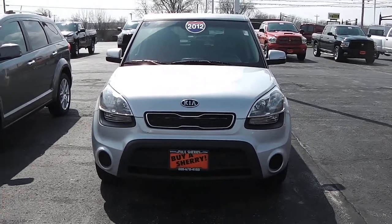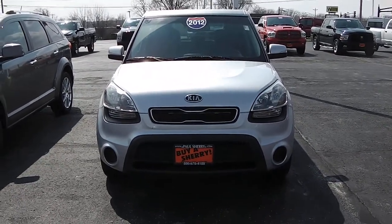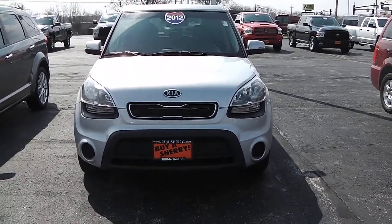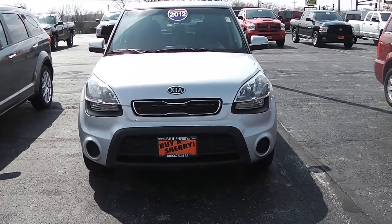Hi, this is Nick Ruiz with Sherry Chrysler Dodge Jeep Ram and RVs here in Piqua, Ohio. Today I'm showing you a 2012 Kia Soul, stock number CP 13891.